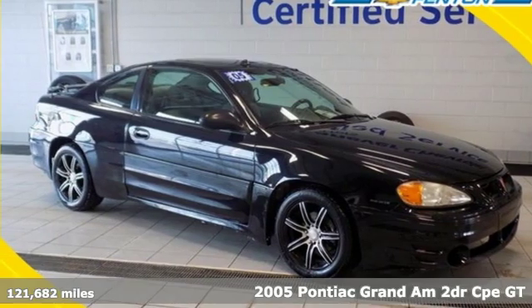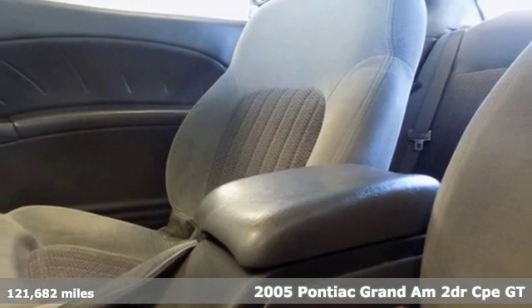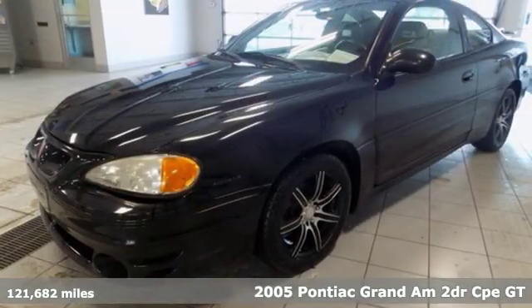It's a 2005 Pontiac Grand Am. Performance, excitement, Pontiac. Plus, it offers an exciting list of features.